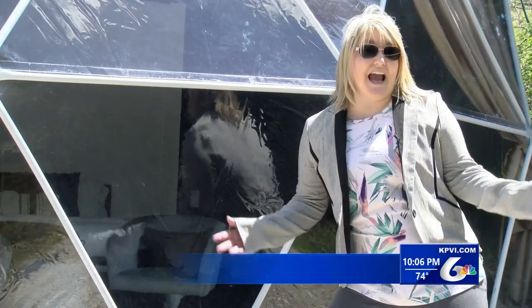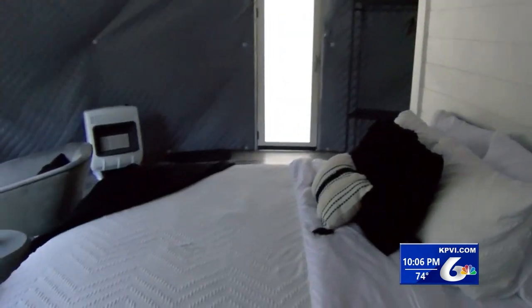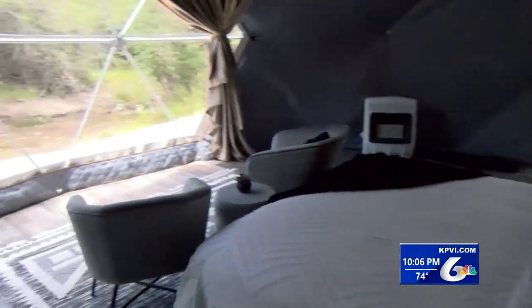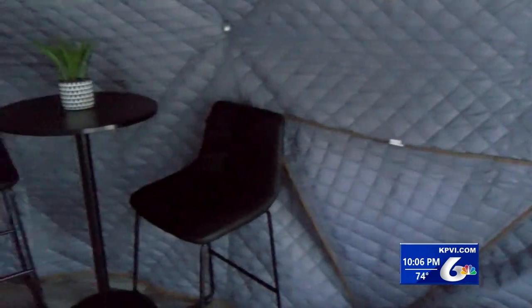Not only is there a great view from the outside, but from the inside too. The dome was originally intended for couples celebrating their anniversary, honeymoon, or just needing a quick getaway. But anyone needing a little R&R is welcome.